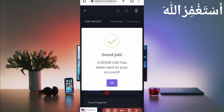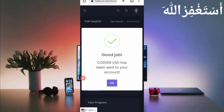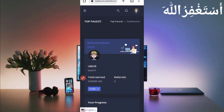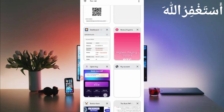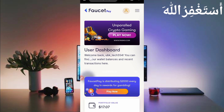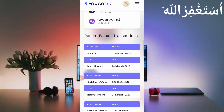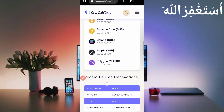Here you can see: 'Good job, 0.00308 USD has been sent to your account.' Let's check in our FaucetPay account. Go to FaucetPay overview, then scroll down to check transaction history. Here you can see the transaction — I have received 0.00293893 MATIC. You can see the website name TopFaucet and today's date. So this website is 100% legit — I showed you the live proof.